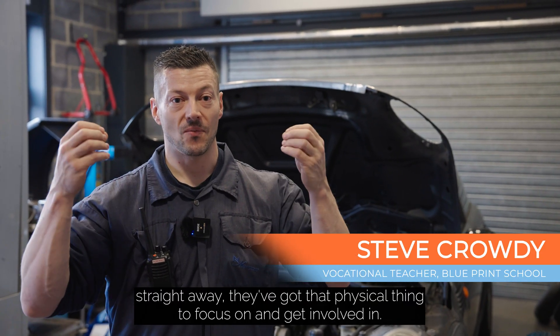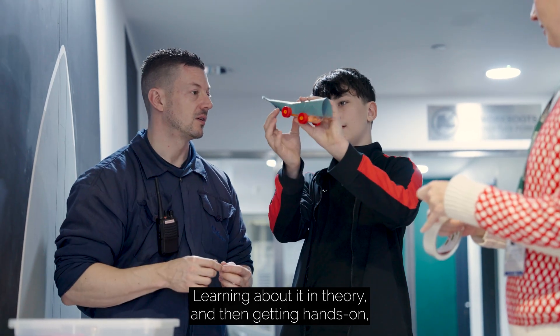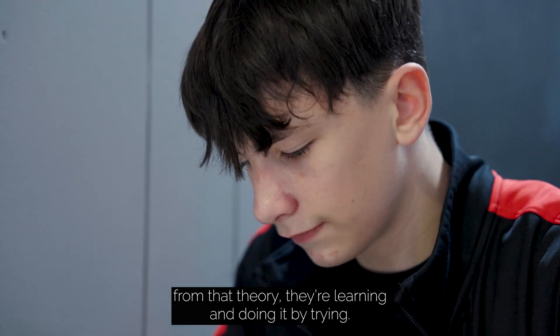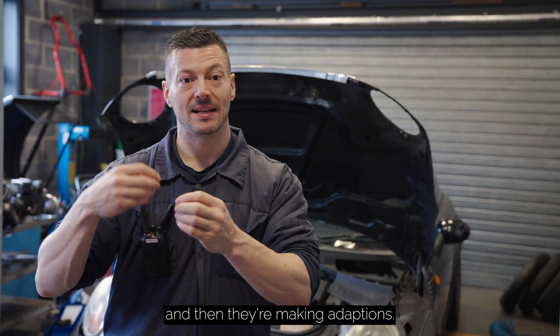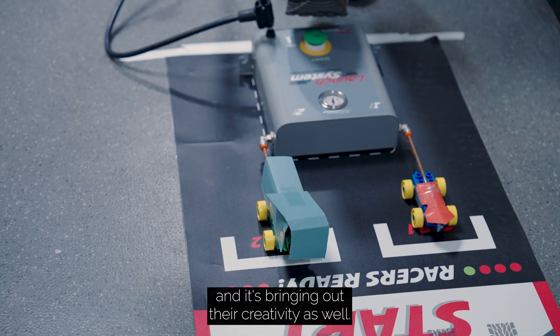As soon as the students come into the classroom they've got that physical thing to focus on and get involved in. Learning about your theory and then getting hands-on from that theory — they're learning and doing it by trying, seeing what works and what doesn't work. Then they're making adaptations themselves, and it's bringing out their creativity as well.